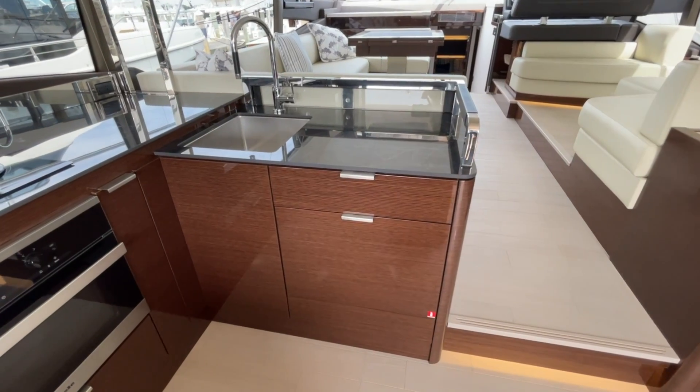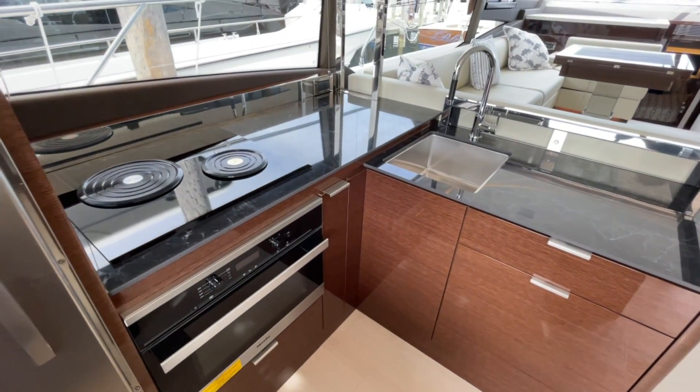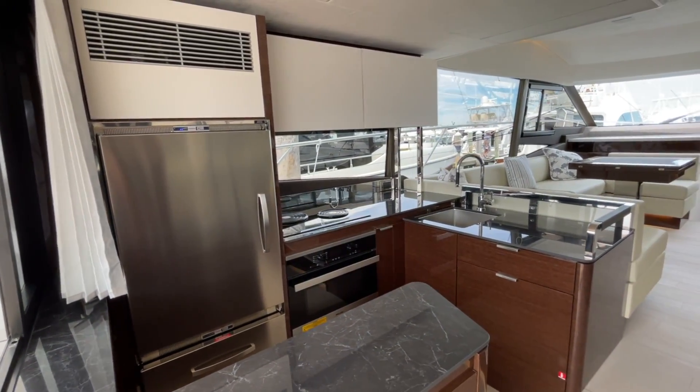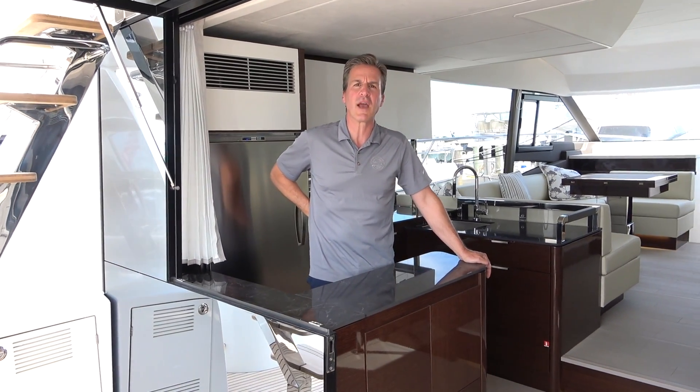Moving towards the aft galley, we have upgraded ceramic countertops, stainless steel sink, twin burner cooktop, Miele microwave, stainless steel refrigerator and freezer, along with plenty of storage. To further enhance the dynamic aspect of this social space, the bay window opens up creating a bar, which leaves most of the galley open to the cockpit.